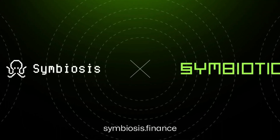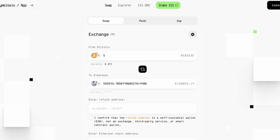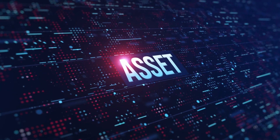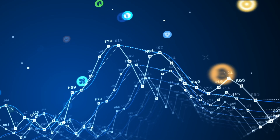At number 4, we have Symbiosis Finance, a unified cross-chain liquidity protocol that makes swapping tokens between EVM and non-EVM blockchains possible in a single click. Instead of manually bridging assets, Symbiosis automatically finds the most efficient swap route and executes it in one transaction.